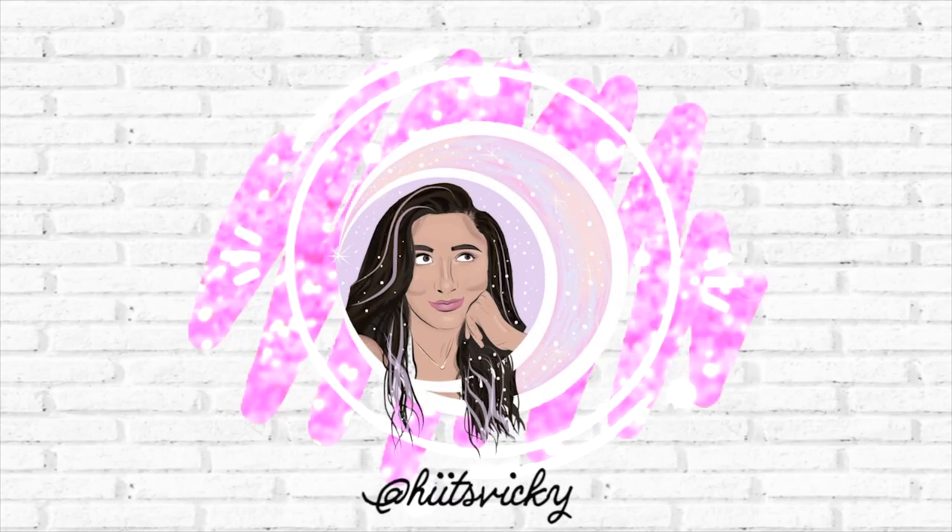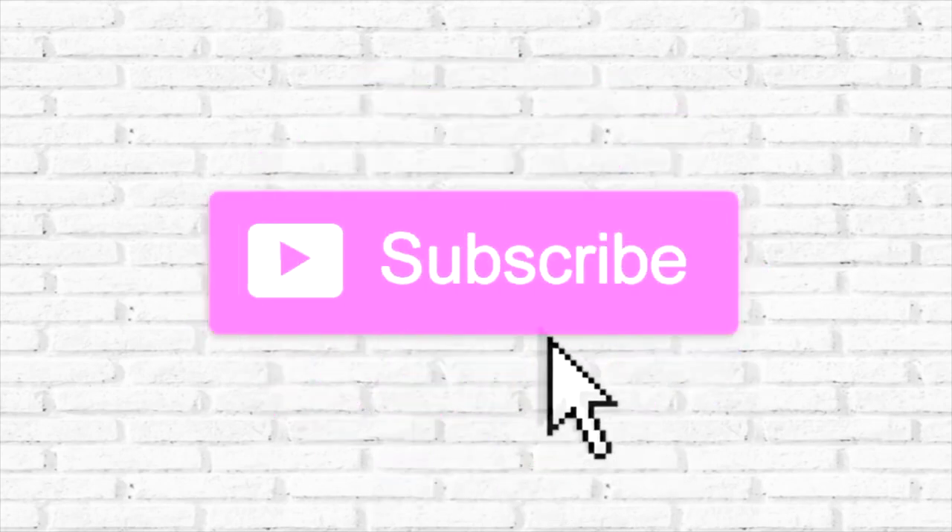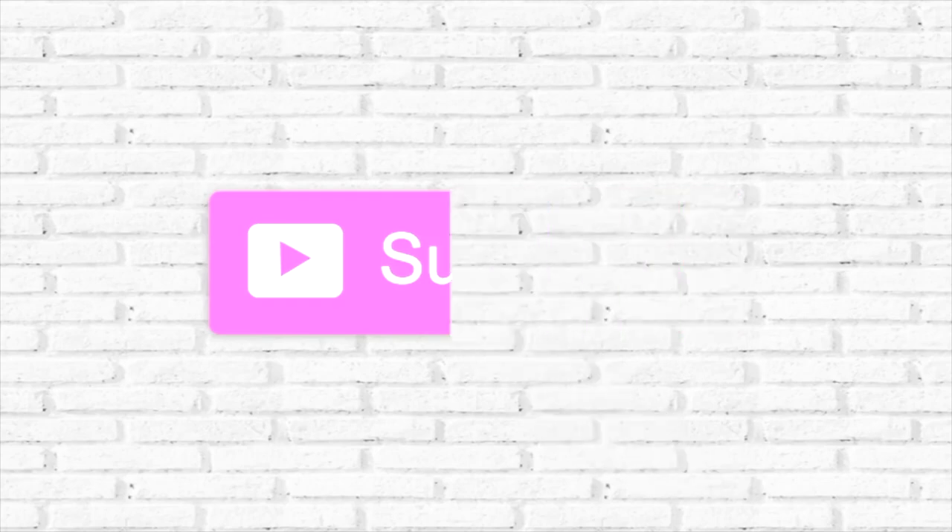Hello guys and welcome back to my channel. Today's video is going to be a Bath and Body Works haul. This is my first spring/summer haul of 2021 and I'm very excited.